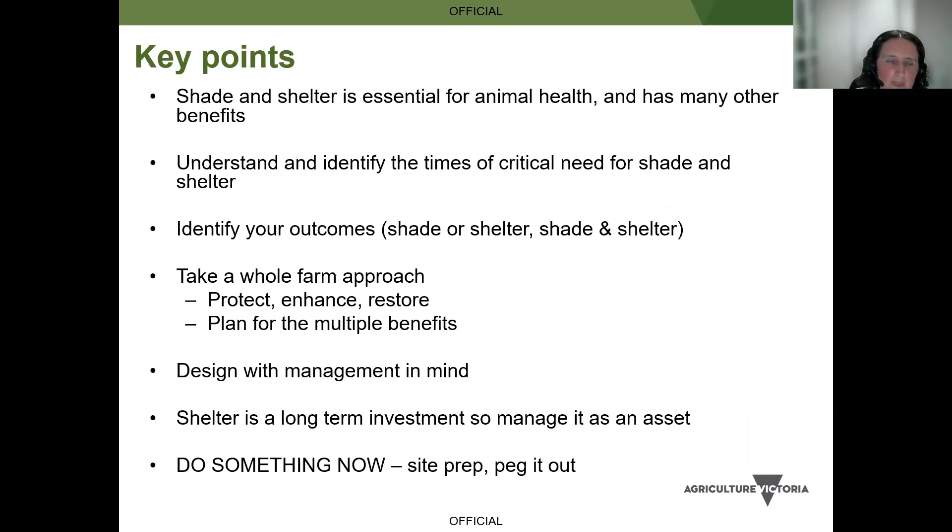Some key points: shade and shelter is essential for animal health and has many other benefits. When designing your areas, think about biodiversity benefits or firewood, and plan for those additional outcomes. Understand and identify times of critical need for shade and shelter on your property. Be clear on your outcomes - is it shade, shelter or both? Take a whole farm approach using protect, enhance and restore principles. Design with management in mind - shelter is a long-term investment, so manage it as an asset.